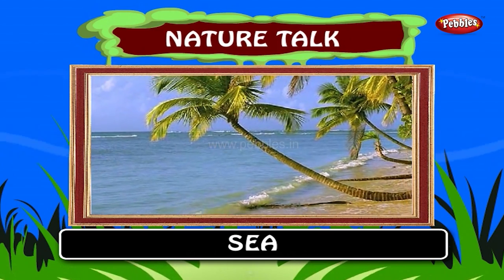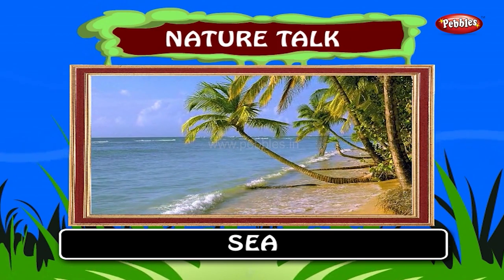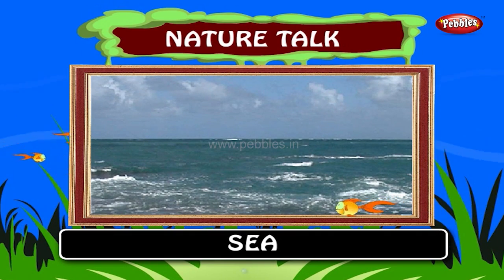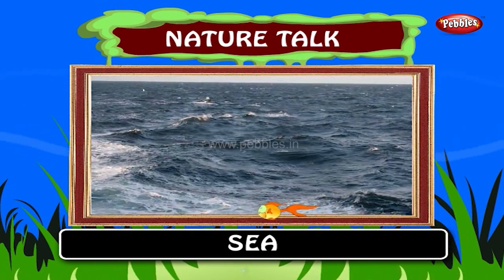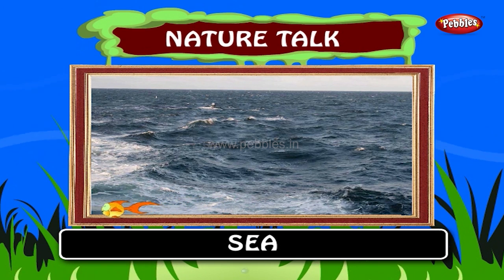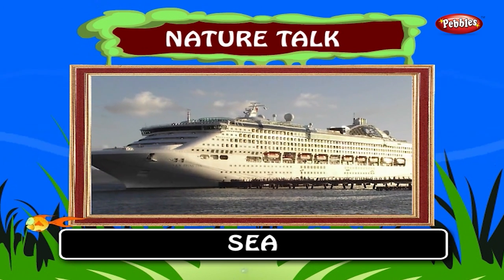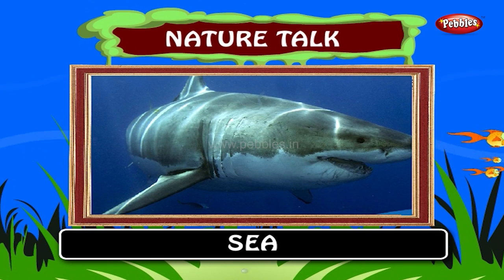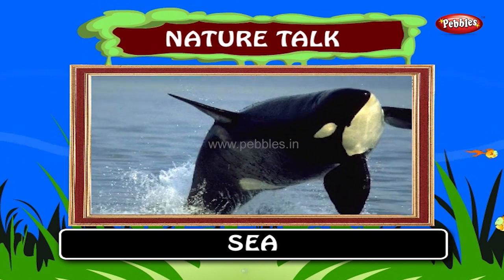Sea. The term sea refers to a large expanse of saline water connected with an ocean. The sea is an important part of nature. The sea is very wide and deep. Ships move on it. Fish like sharks and whales can be seen in the seas.